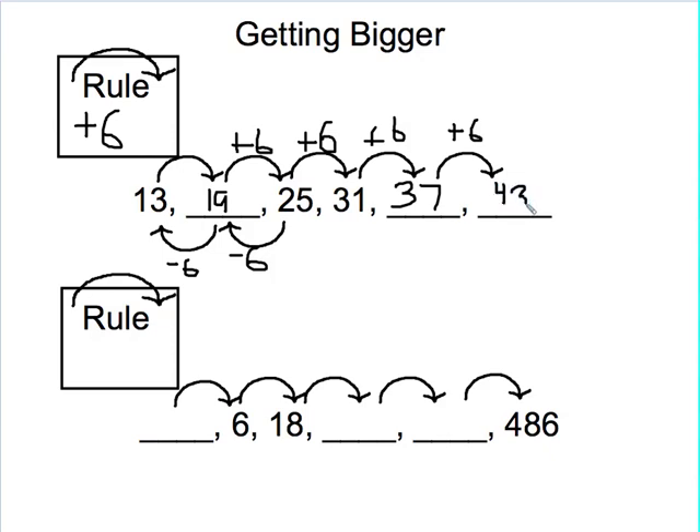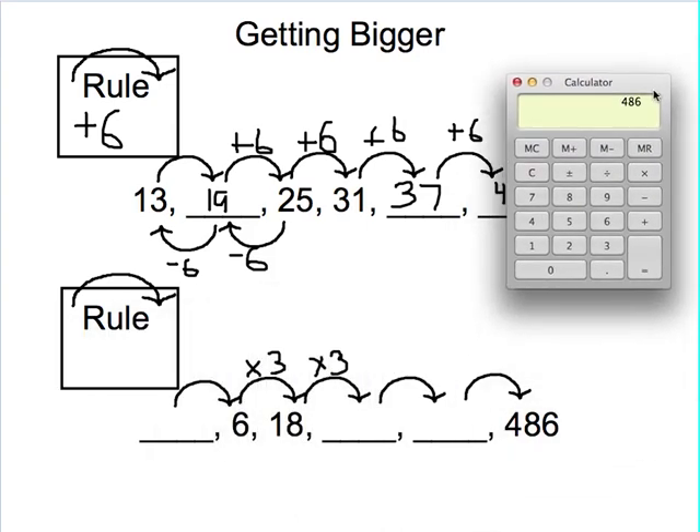Let's look at the second example where we're getting bigger. I'm going from 6 to 486, so I can see I'm getting bigger — that's a huge difference. I'm guessing that my rule is going to be multiplying. I'm going to focus on the two numbers right next to each other: from 6 to 18. Well, I know that 6 times 3 is going to give me 18, so I'm going to try that pattern. If I have 18 times 3, that's like saying 18 plus 18 plus 18. If you don't know for sure, you can always get a calculator. 18 times 3 gives me 54.